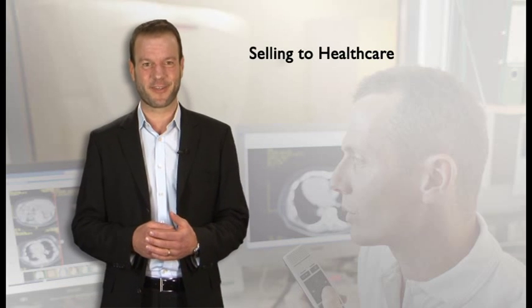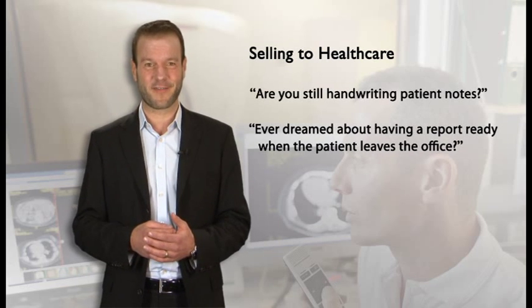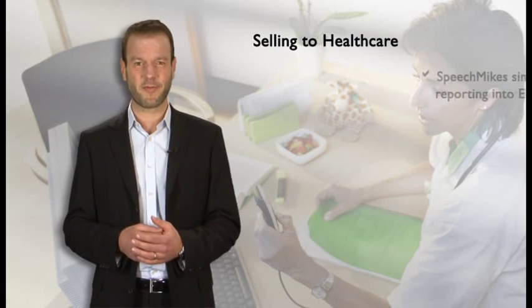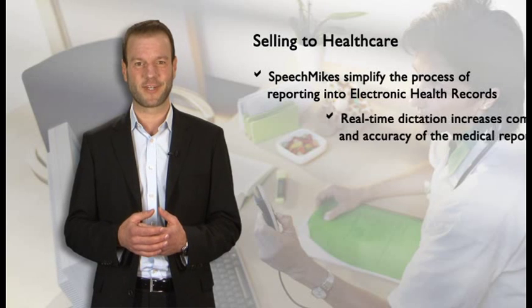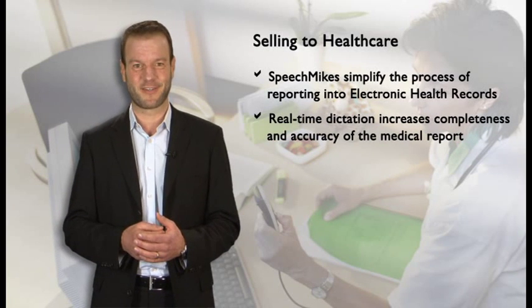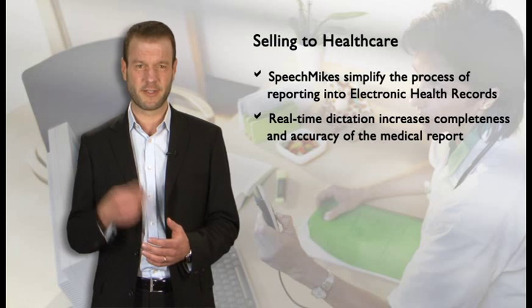Here are some tips when selling to healthcare. Ask the following questions: are you still handwriting patient notes? Ever dreamed about having a patient report ready when the patient leaves the office? The Philips solution offers a customized way of working so you can fully concentrate on your patients. The new generation of Philips SpeechMic provides everything physicians need to dictate wherever they are. SpeechMic simplifies the process of getting reports into a patient's electronic health record. The physician can record a medical report in real time when in the examination room during a patient visit, or immediately following the visit when thoughts are clear and recollections fresh. This leads to more detailed, accurate, and complete patient records.